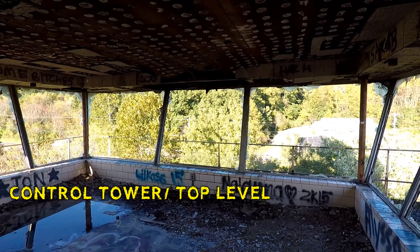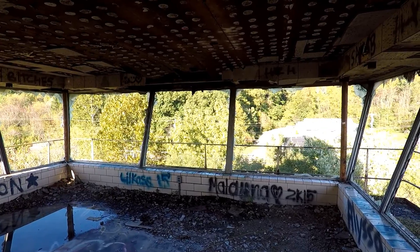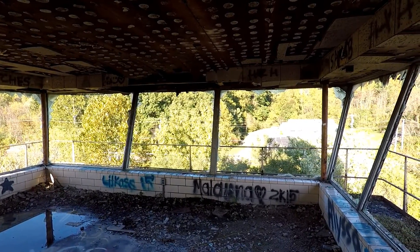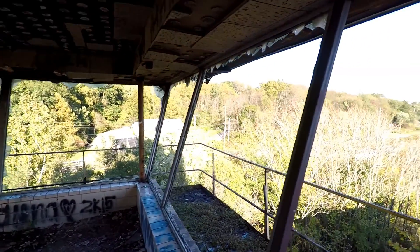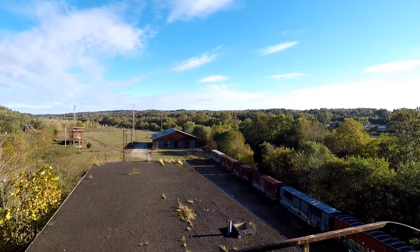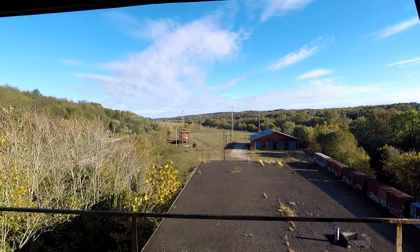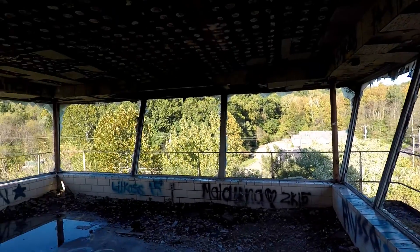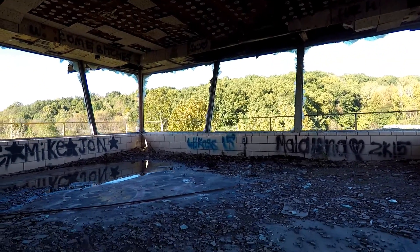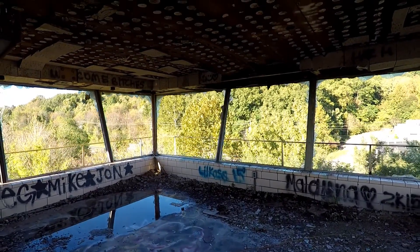We are on the top floor of this old switching building. This massive complex has five levels to it, and here we are at the top. As you can see out the window, we've got the entire switching yard. At one time this would have held consoles, computers, and whatever was needed to help run the trains and switch things around on the yard.